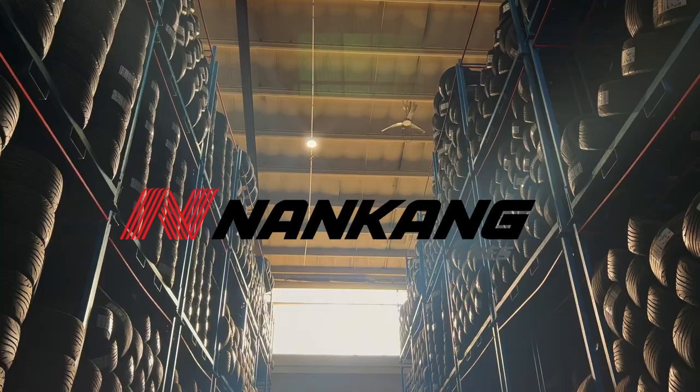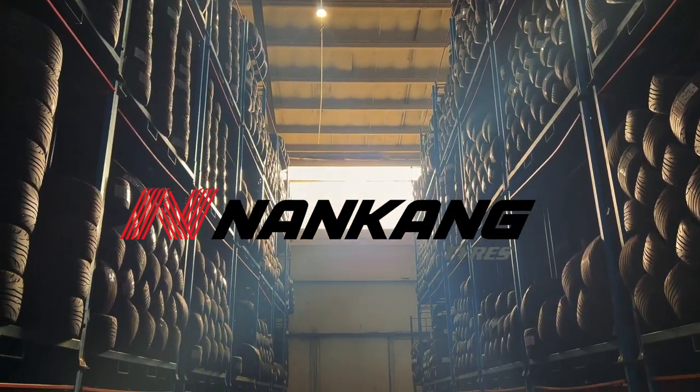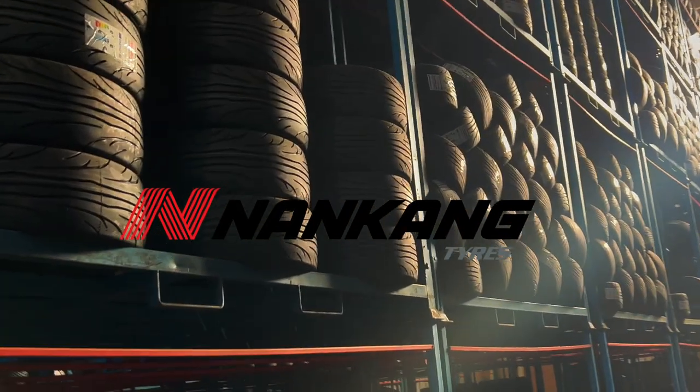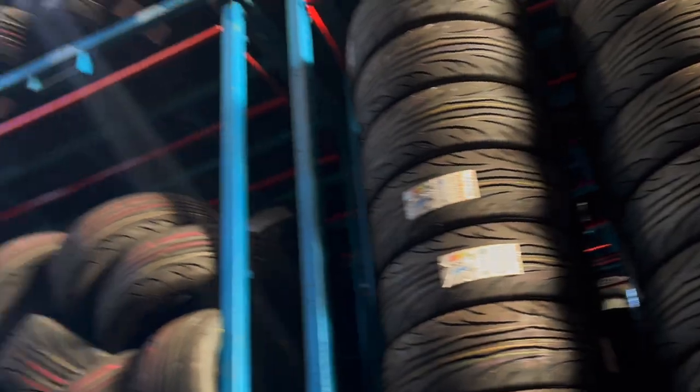We're picking up some tires and it's so vast in here with so many different options that we're struggling to find the ones we need. The word from the workshop is that the Dodge step van has arrived in Cornwall.